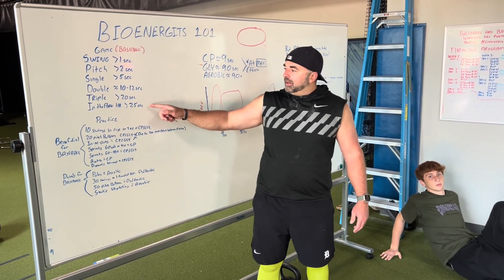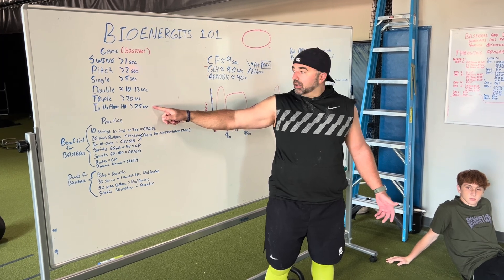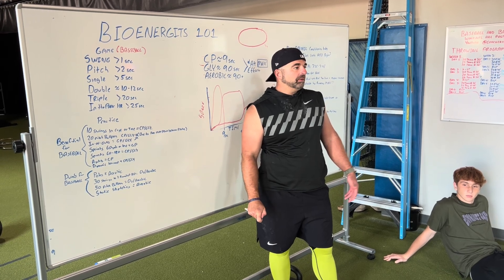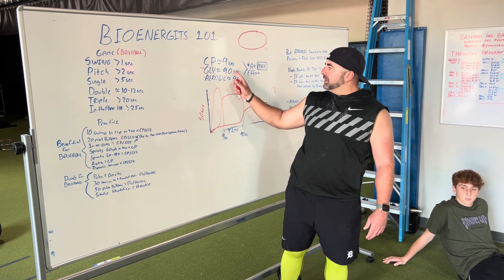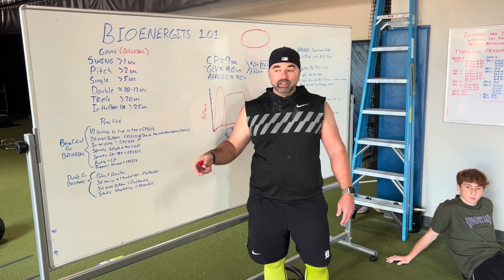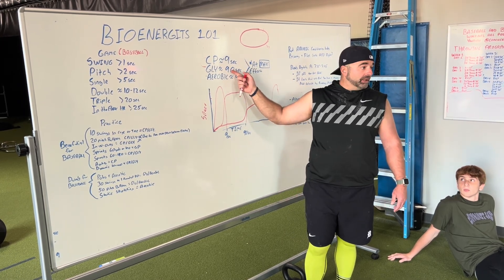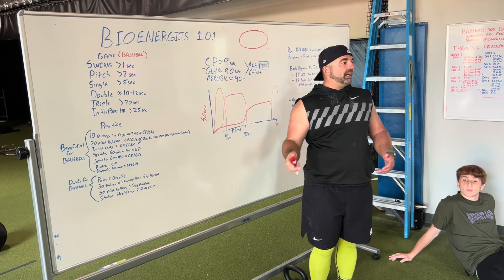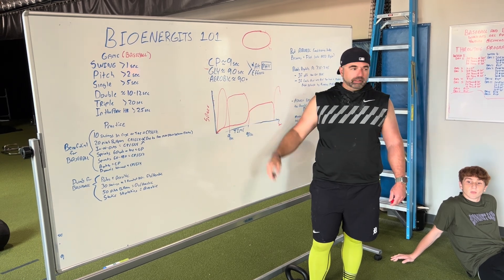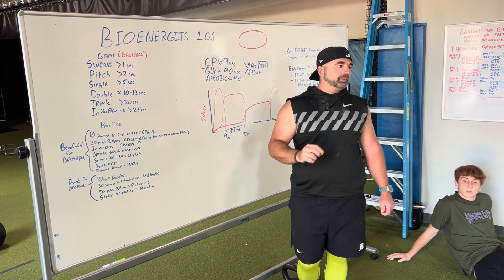The longest play in baseball would be an inside-the-park home run — everybody agree? Yes. 25 seconds for an inside-the-park home run seems like a really slow run — probably a couple errors happened on that play. Is that anywhere near 90 seconds? No. So out of these three energy systems, which is most important for baseball? CP. Glycolytic's a little bit, but in the case of practice, are you going to want to spend more time training CP or glycolytic? CP. What about aerobic? No. There is a benefit to aerobic in baseball, but it's not worth spending time in practice on.